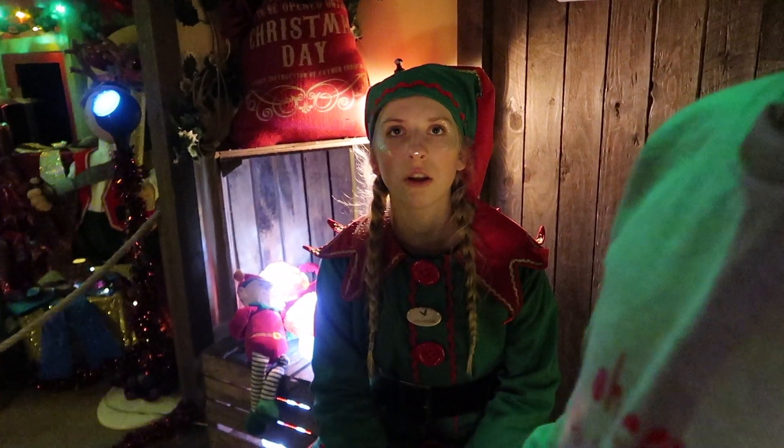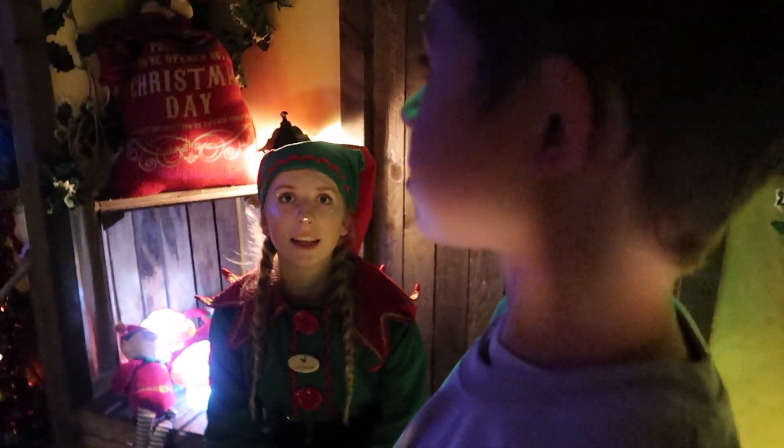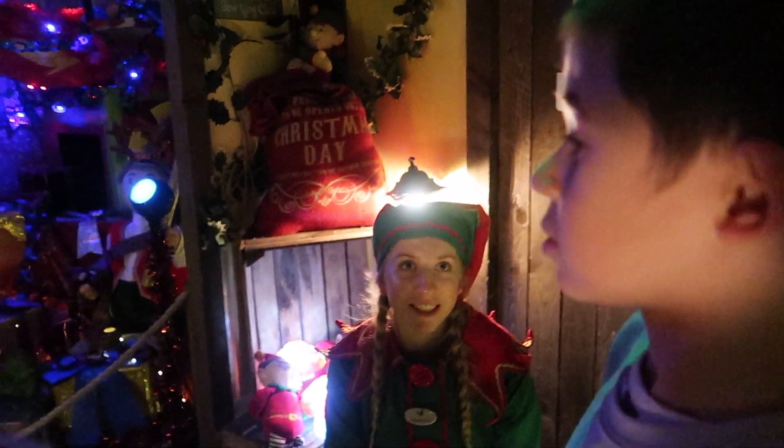The parent jokes that Ethan is very domestic — he just likes the spinning. Santa says he'll quickly go and check because something is ready for them. The experience feels warm and interactive, with the family enjoying Santa's playful conversation with the children.